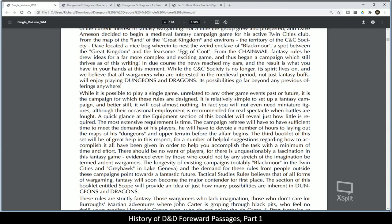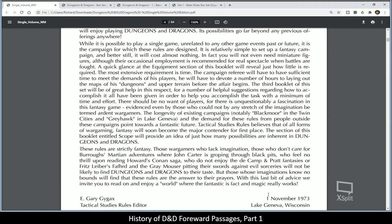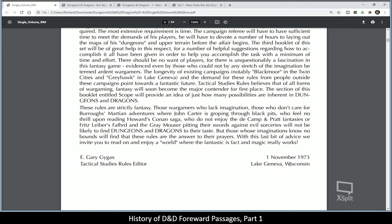There should be no want of players, for there is unquestionably a fascination in this fantasy game — evidenced even by those who cannot by any stretch of the imagination be termed ardent war gamers. The longevity of campaigns like Blackmoor in the Twin Cities and Greyhawk in Lake Geneva, and the demand for these rules, point towards a fantastic future. These rules are strictly fantasy. War gamers who lack imagination, who don't care for Burroughs' Martian adventures, who feel no thrill reading Howard's Conan saga, who do not enjoy the DeCamp and Pratt fantasies or Fritz Leiber's Fafhrd and the Grey Mouser pitting their swords against evil sorceries, will not be likely to find Dungeons and Dragons to their taste. But those whose imagination knows no bounds will find that these rules are the answer to their prayers. We invite you to read and enjoy the world where the fantastic is fact and the magic really works. November 1st, 1973, E. Gary Gygax.